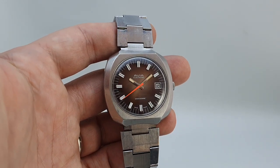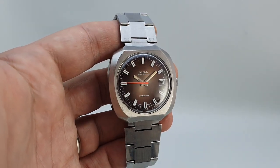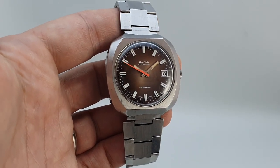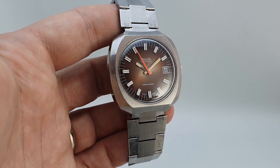Hello watch fans! Berthier Watches here. Here we have another cool vintage watch that you don't see every day, and if you like that sort of thing please subscribe to this channel to see more. This is a circa 1972 Avia Swiss Sonic electronic watch.